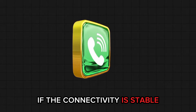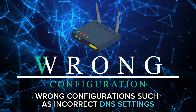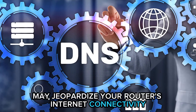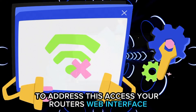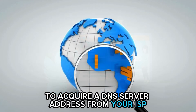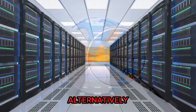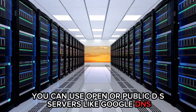If the connectivity is stable, then your router may be wrongly configured. Wrong configurations, such as incorrect DNS settings, may jeopardize your router's internet connectivity. To address this, access your router's web interface and ensure it's configured to acquire a DNS server address from your ISP. Alternatively, you can use open or public DNS servers like Google DNS.